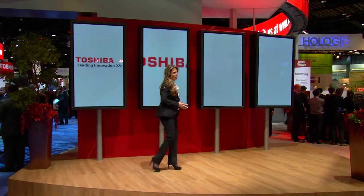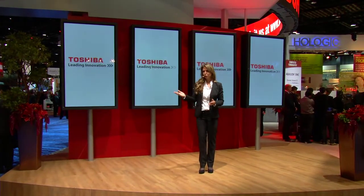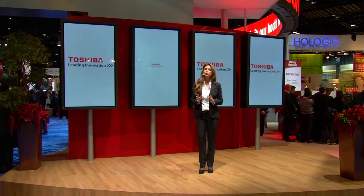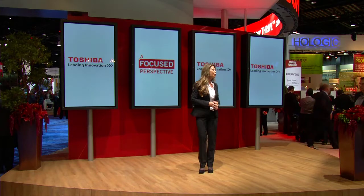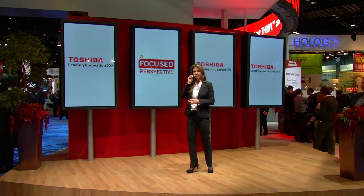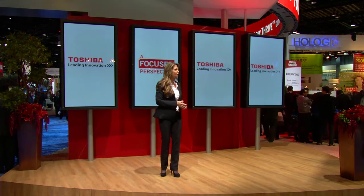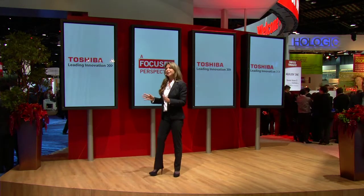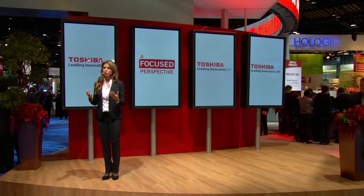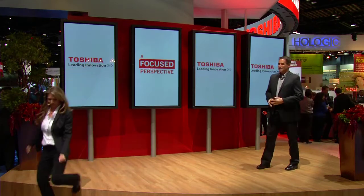Thank you, Dr. Headley, it's been a pleasure speaking with you. With innovation, education, and customer support, Toshiba can help you achieve a more focused perspective to optimize productivity and patient outcomes. For more information about the Infinixi interventional system or any of Toshiba's products, please join us in the booth. One of our Toshiba representatives will be happy to assist you. Please stay with us as we go right into Toshiba's latest innovations in MR.